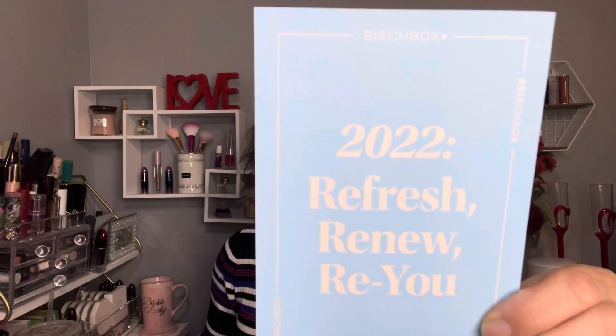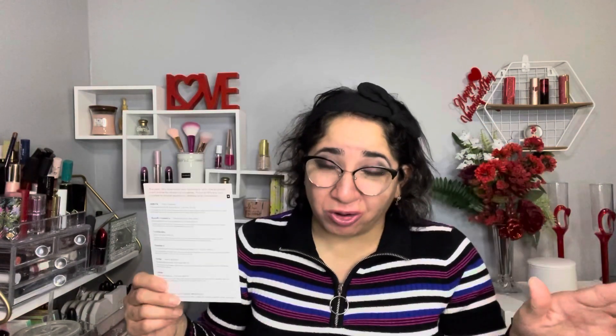So when you open the box, this is how it looks like — always with the pamphlet. 2022, refresh, renew — there you go. In the back are listed all the items that we have inside in this box, always with the tissue paper.